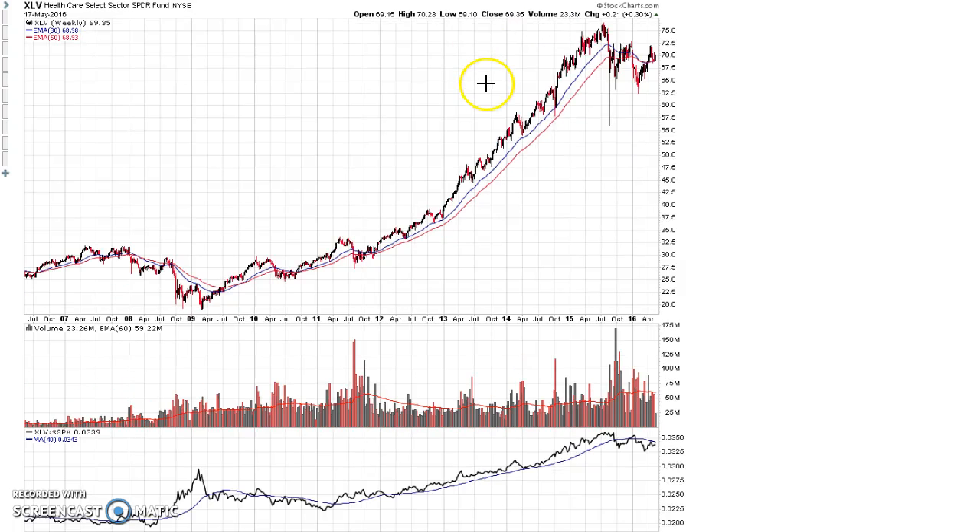Looking at the XLV ETF, the healthcare ETF, the same type of thing occurred where we had a stage four bear market in the stock market panic in 2008, and we had a new stage two into 2011, but overall we still hadn't made a new high until we busted out in 2012 and ran for about three years into this top.